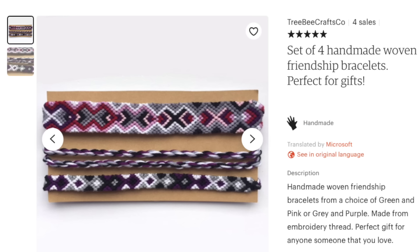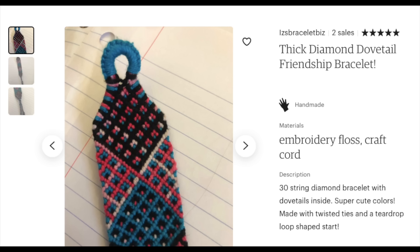There's a set from Tree Bee Crafts Company and I really like this purple and gray one, so I think I'm going to add that to my cart. I also really like this diamond dovetail friendship bracelet — 30 strings! Wow. I would not have the patience for that; it's such a tiny pattern too. I'm going to add it to my cart.